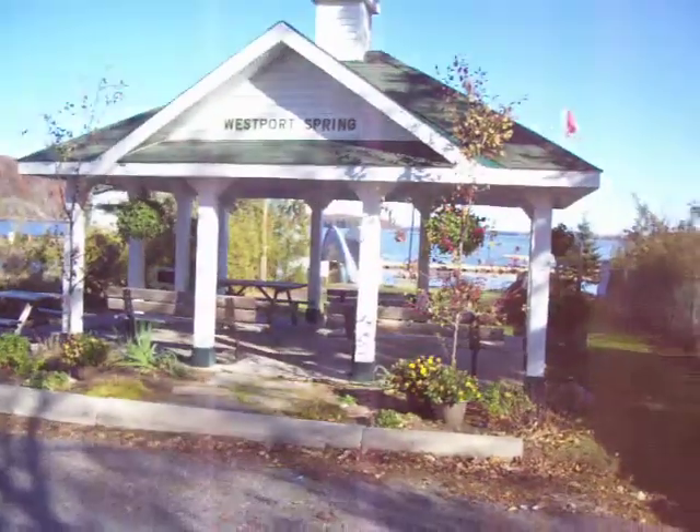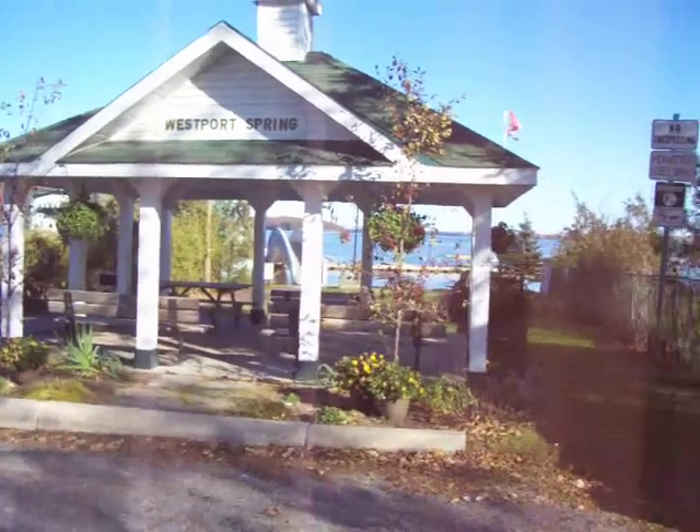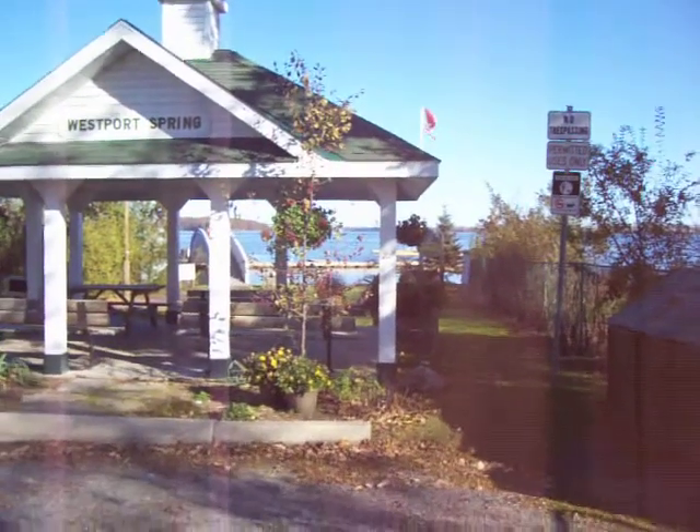Hello, it's Nancy today. Today I am at Westport Spring. This is Westport Harbor in Ontario.